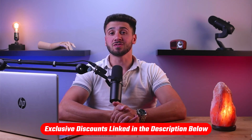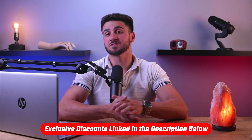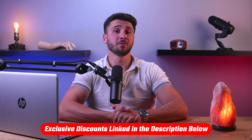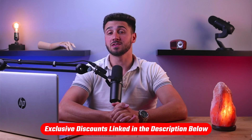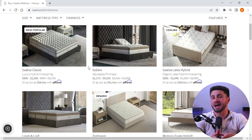So without further ado, let's get started. Before we begin, if at any point you'd like to check out the mentioned mattresses for yourself, you'll find helpful links in the description down below, including discount codes to save you some money. Now, Saatva mattresses are known for the luxury and comfort they offer.